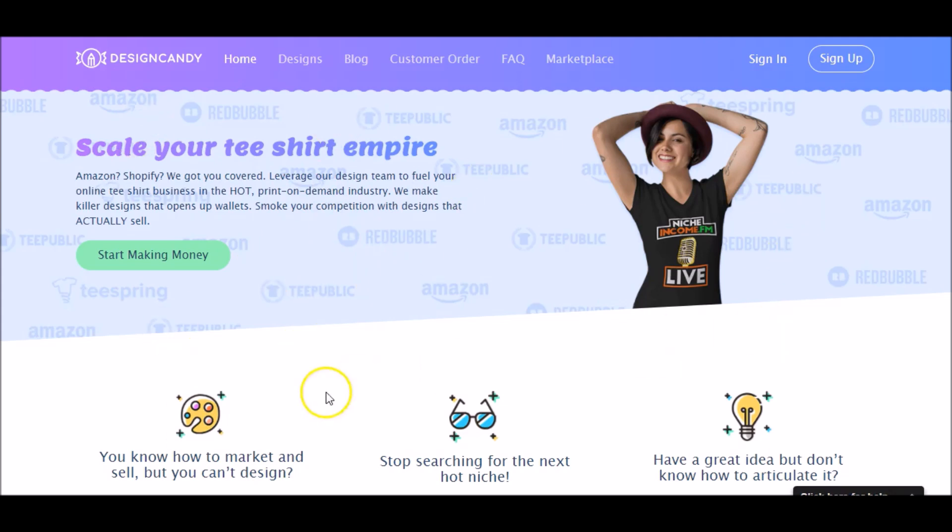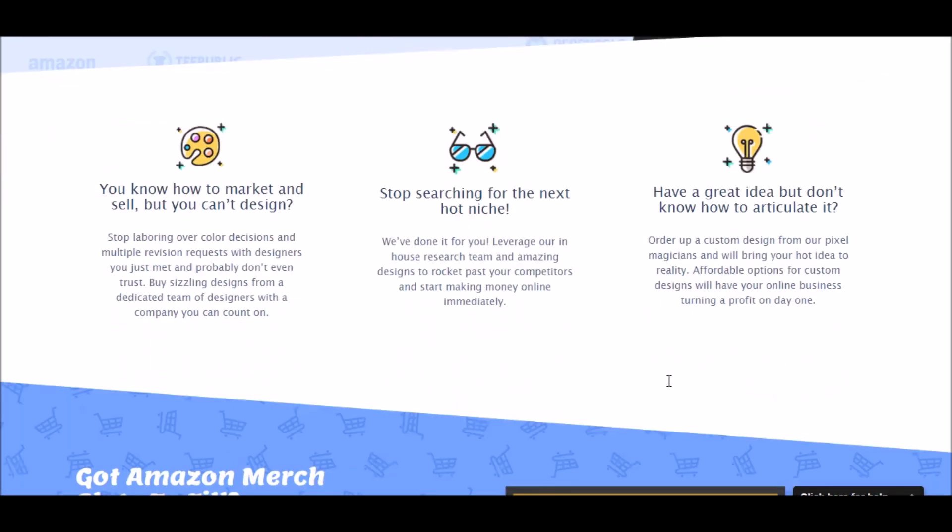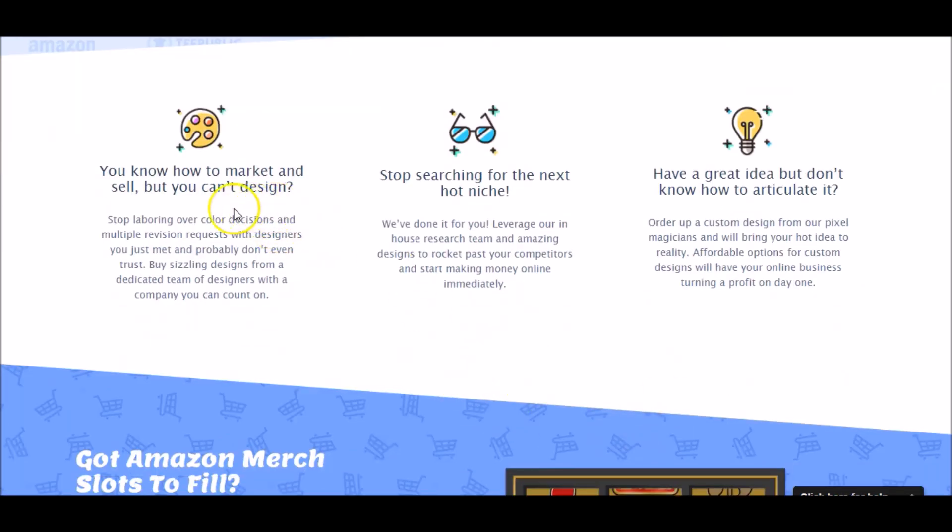Here's my brief understanding of this: they already have pre-made designs. You buy a pre-made design that you can then use or market in your own way. So they say you know how to market and sell but you can't design — which is kind of the situation for me. I've picked up how to design shirts using Canva and phone apps, but at the end of the day I'm far from a graphic designer.